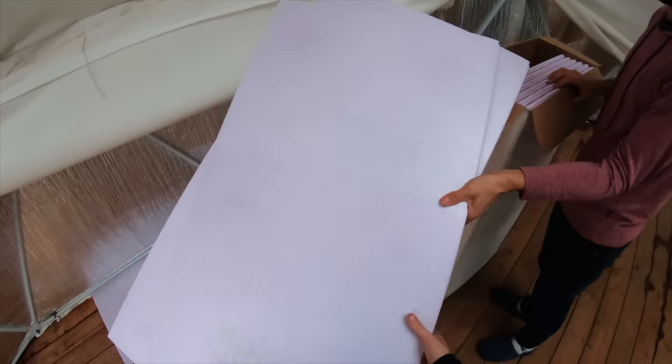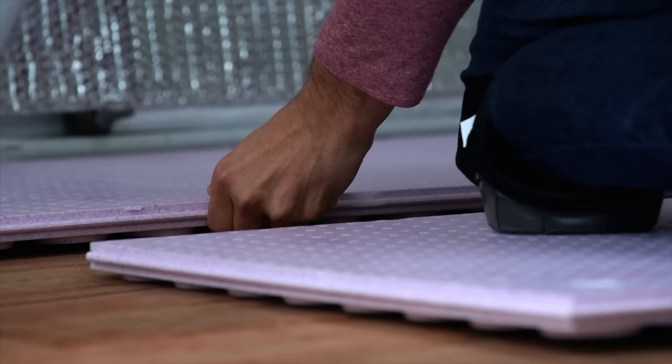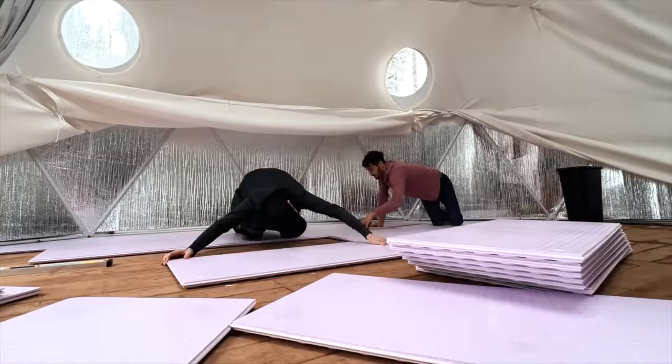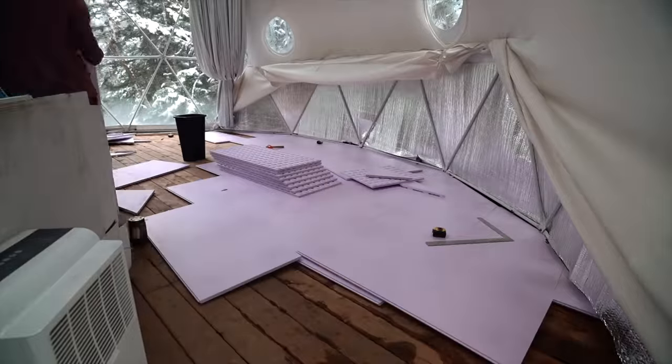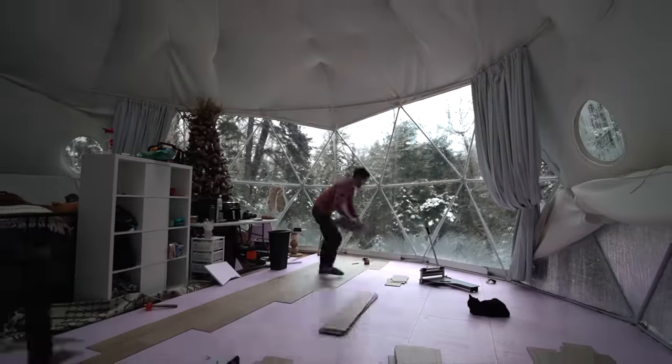We made the decision to put down an insulated subfloor and then an LVP over top of that. It keeps it nice and warm in here, but it was probably one of the most stressful and difficult things we've ever done — trying to get all the angles of the floor correct. It was painful.